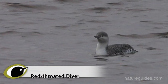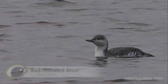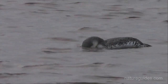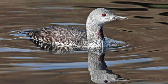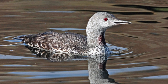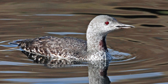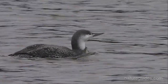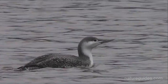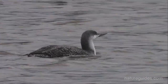Red-throated diver is the smallest of the three, about the size of a goosander, and is also by far the most common, with around 17,000 birds found right around our coasts and very occasionally inland. A neat, sleek and particularly reptilian-looking bird, red-throated diver gives an overall impression of paleness, being white below on much of the head and front of the neck. In winter, the back, top of the head and back of the neck are pale dove grey, with a soft, gradual colour change at the border.